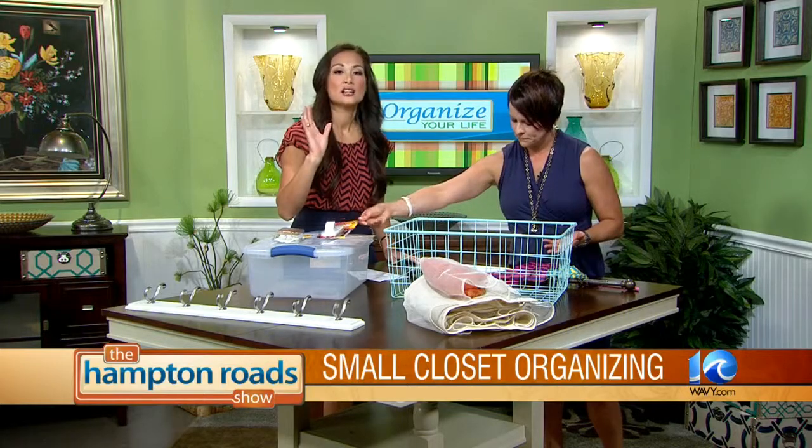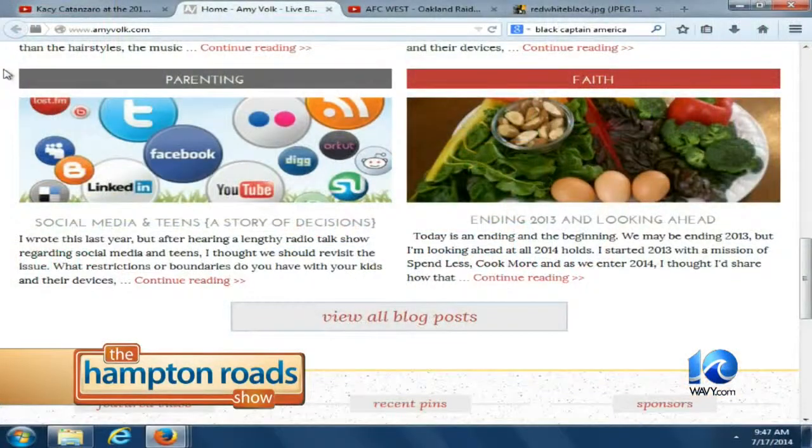So we've got hooks and containers — get your closet organized! If you want to get in touch with Amy Volk to get your life organized, log on to amyvolk.com. We'll also link you at thehamptonroadshow.com. Thanks for being here, Amy!